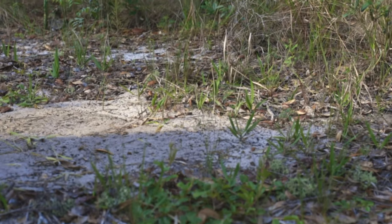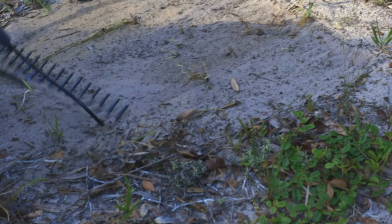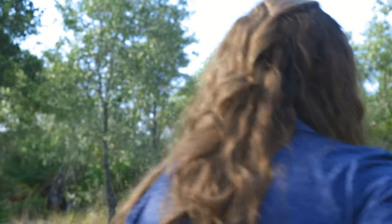What is the process for determining whether there are sand skinks on a property? If a property meets the three criteria — location, elevation, and soils — you must conduct a formal cover board survey. The only way to prove absence is through that formal survey. You place two-foot by two-foot plywood cover boards across the property at a density of 40 boards per acre. The boards must sit in place for seven days to acclimate, then you check them once a week for four consecutive weeks.